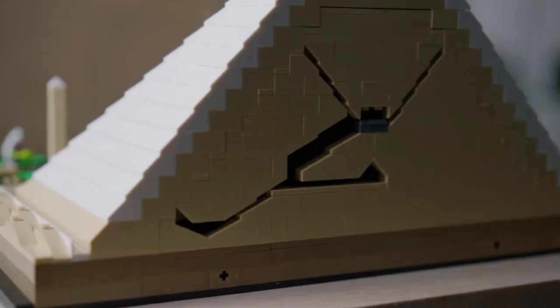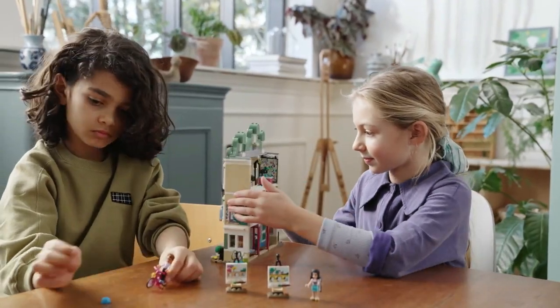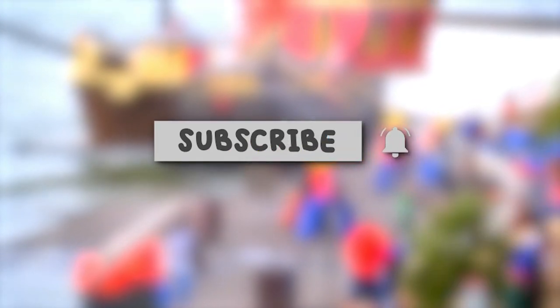That's all for today's video. These are the most exciting June sets. We'll see you in the next video. Give us a thumbs up if you like this video. Don't forget to subscribe and press the bell icon. Thank you so much for watching.